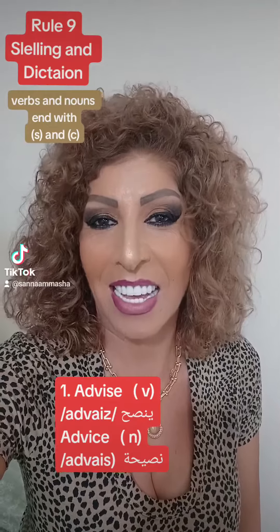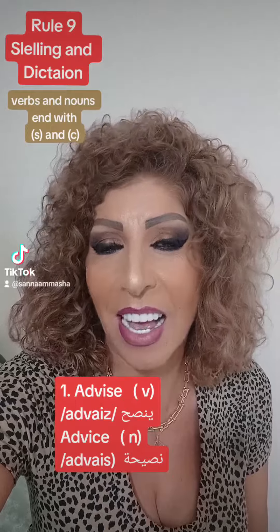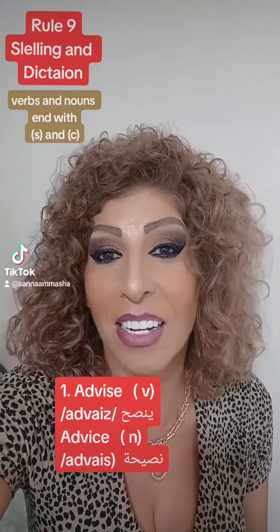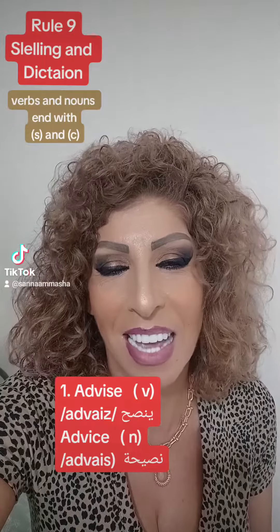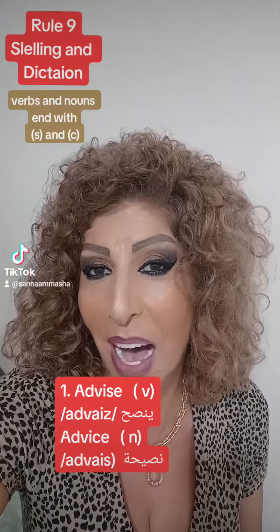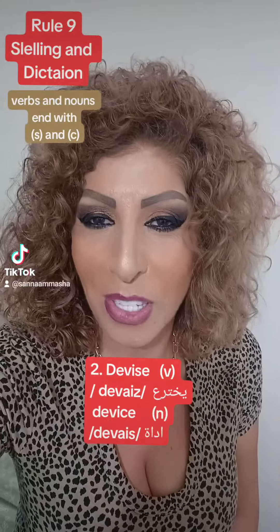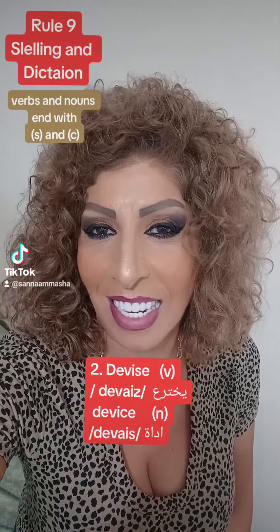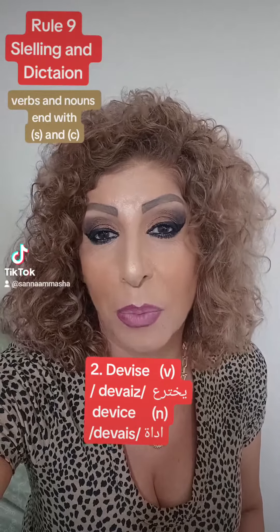The first word is 'advise' — the verb is written with S and pronounced 'advise', while the noun is 'advice', written with C and pronounced 'advice'. So the verb is 'advise' and the noun is 'advice'.